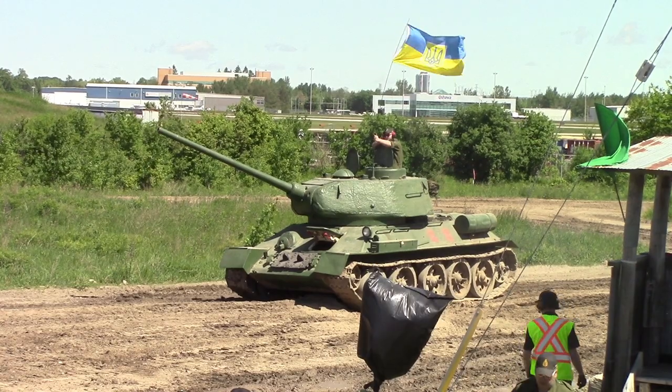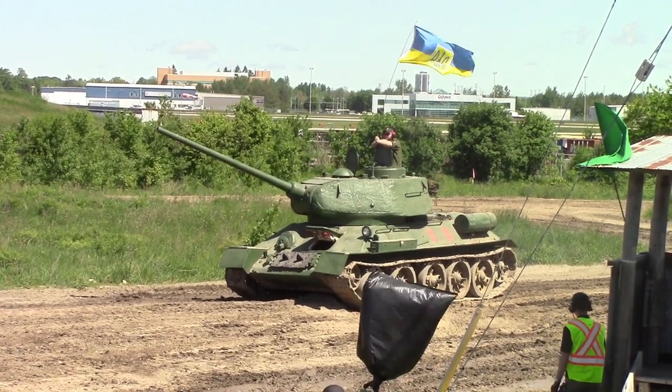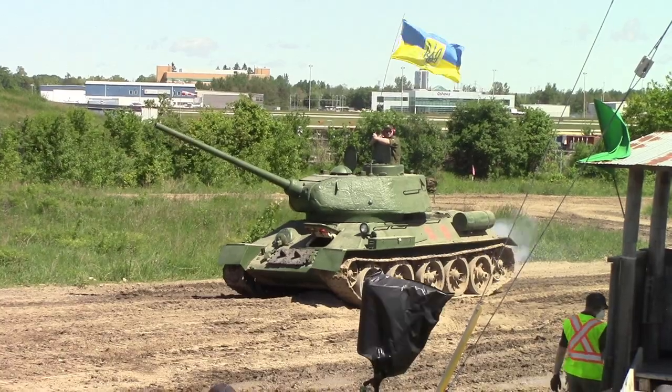T-34-85. As I said at the beginning, one of the most iconic tanks in the world.